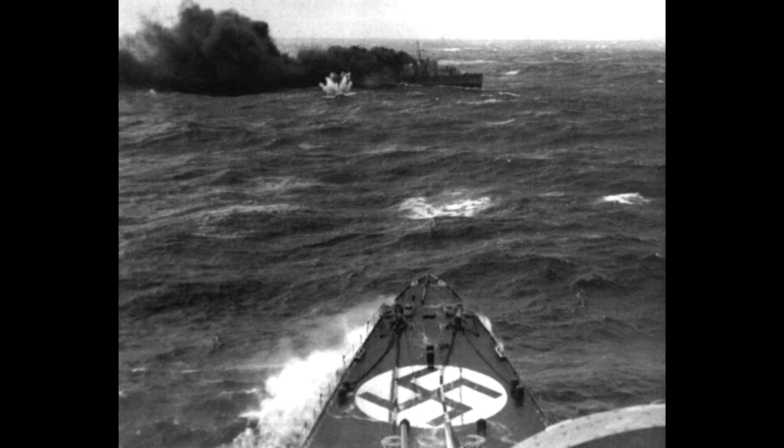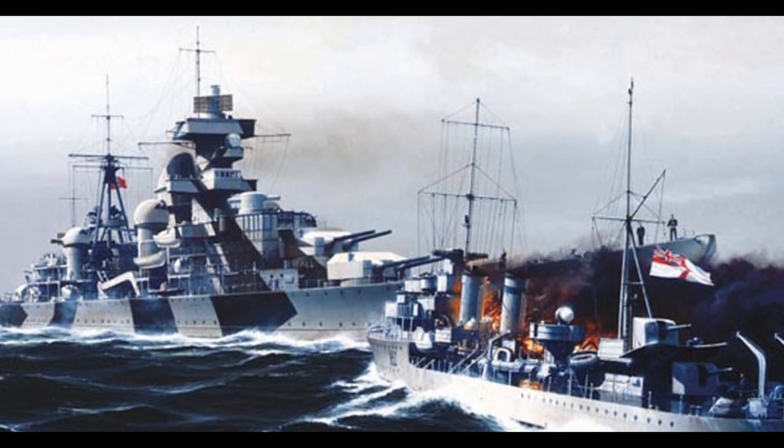At this point, accounts differ as to exactly what happened, but most surviving accounts indicate that Lieutenant Commander Roop ordered the Glowworm to ram the Hipper, and in conjunction with this the ship began a hard turn to starboard. Some accounts claim that the ship's steering was jammed at this point, which would make this turn a lucky coincidence, although — as with HMS Exeter at the Battle of the River Plate — it is possible that the bridge steering had been knocked out and the order was executed through a secondary steering position further aft in the ship.